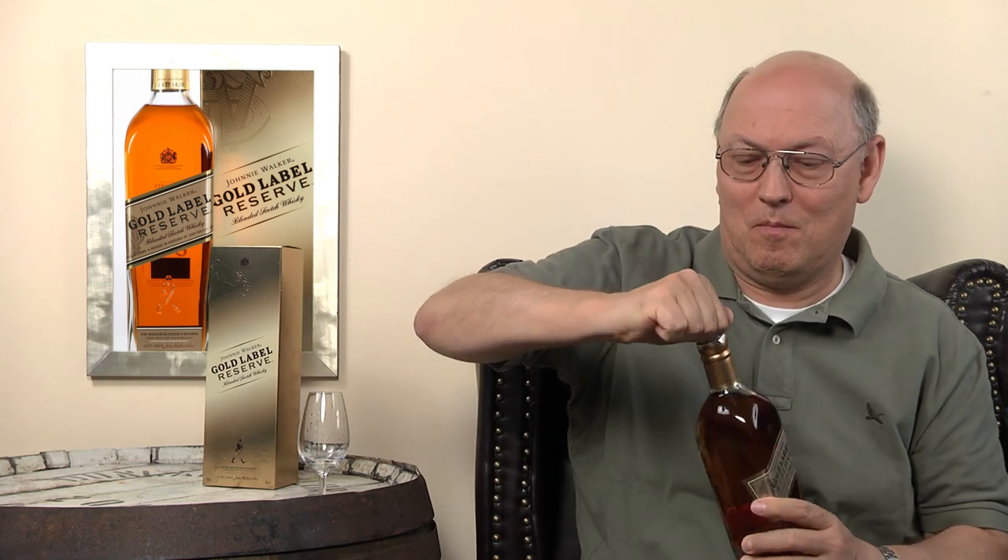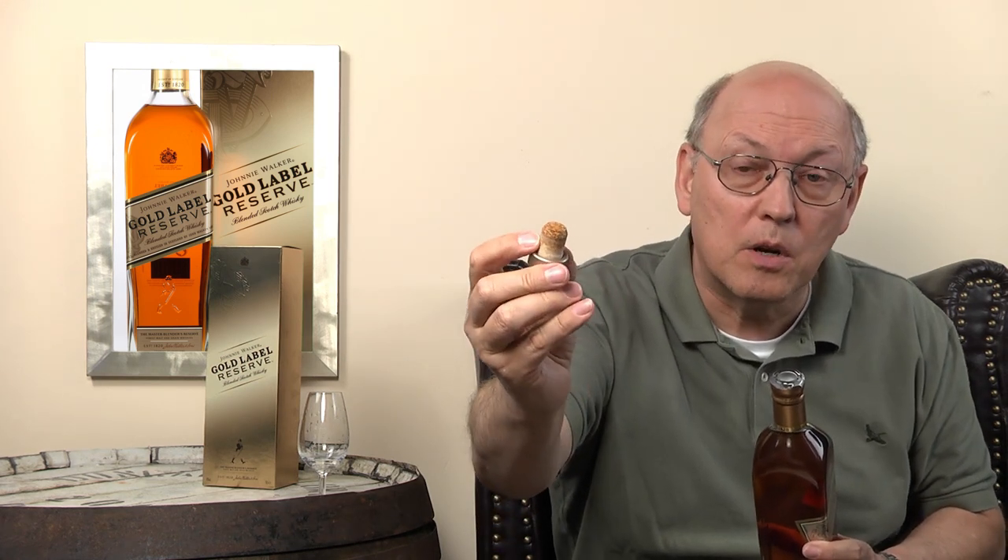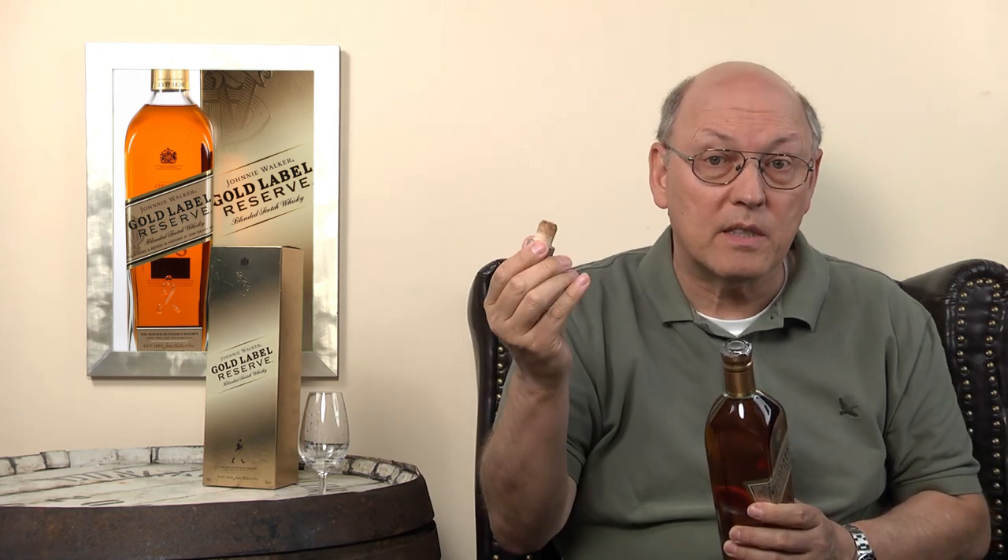Now we're looking at the inside of this bottle. This is a premium cork — not a complete natural cork, but a glued cork made from pieces, so the chance of getting a bad cork is very, very low.